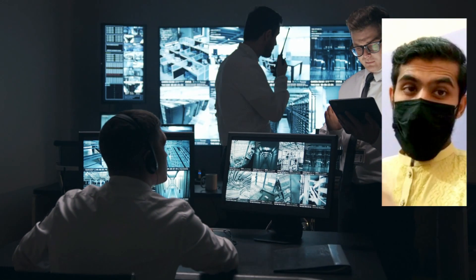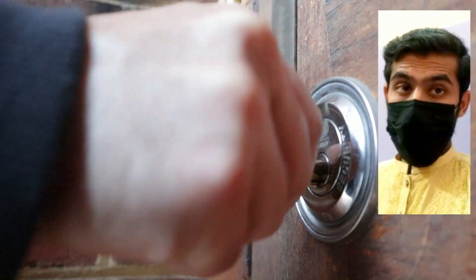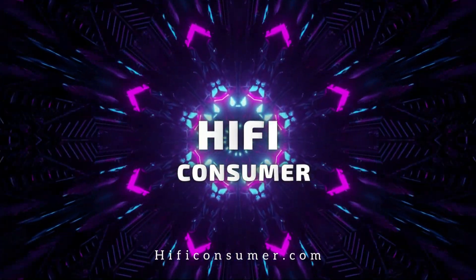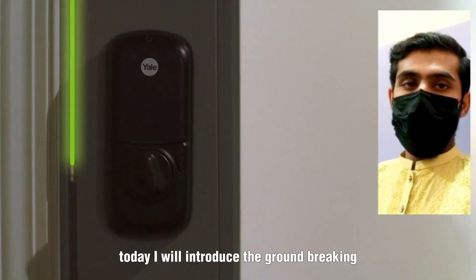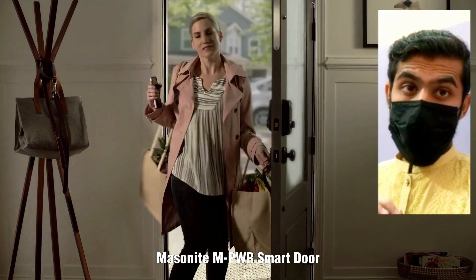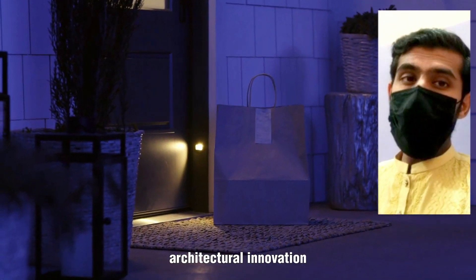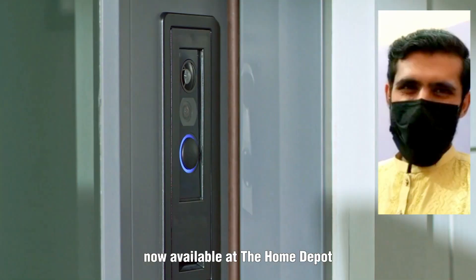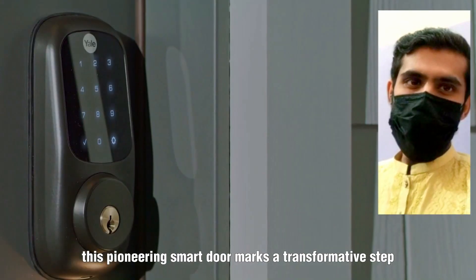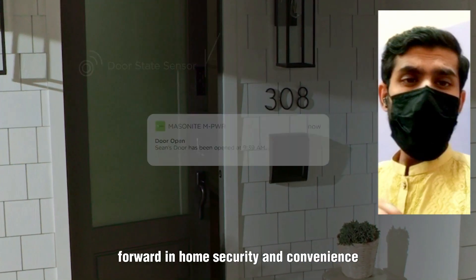In a security-conscious world, investing in strong home security brings peace and safeguarding for your family. Today I will introduce the groundbreaking Masonite Tempe WR Smart Door, a fully powered architectural innovation seamlessly integrating a Ring Video Doorbell and a Yale Smart Lock, now available at the Home Depot — a transformative step forward in home security and convenience.